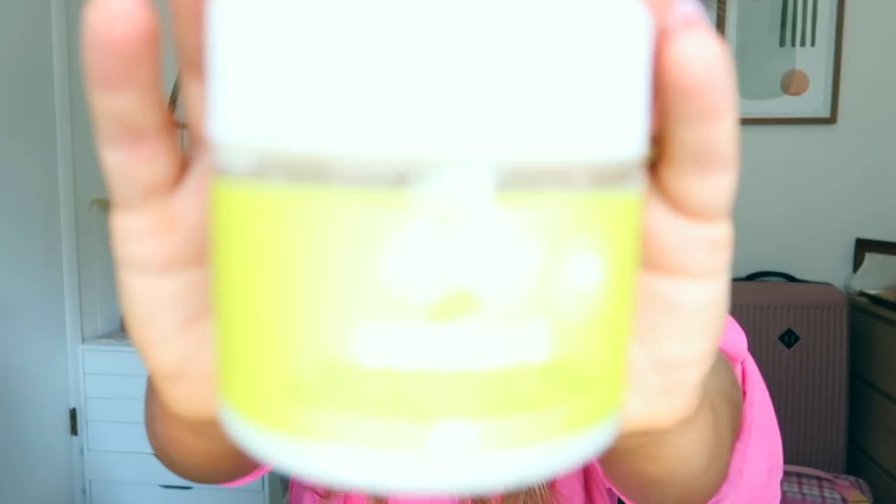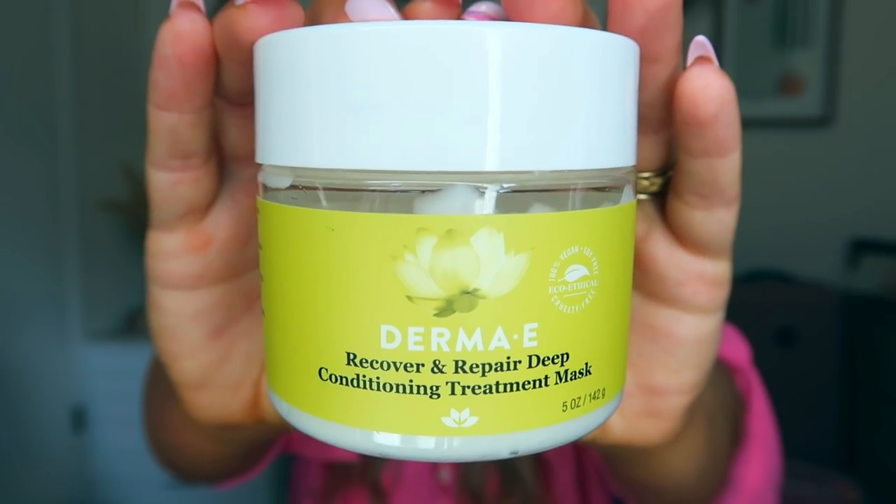Cassie gave me this one - she had an extra. It's the Derma E Recover and Repair Deep Conditioning Treatment Mask. I'd never tried Derma E hair products before, only their skin products. I was really impressed - the scent is delicious, like lemon, with green tea, papaya, vitamin E, coconut oil, cannabis sativa seed extract, lemongrass, and mango. You can definitely smell the green tea and lemongrass. It's invigorating, and it did a really great job conditioning my hair. It's eco-ethical, cruelty-free, 100% vegan, and soy-free.